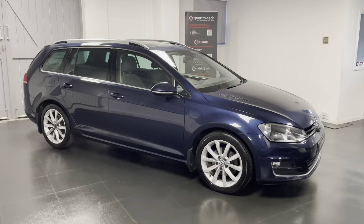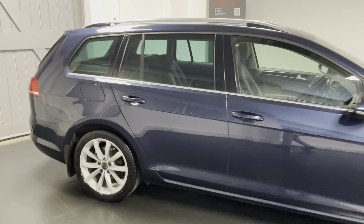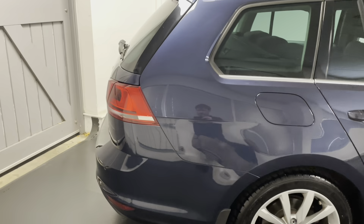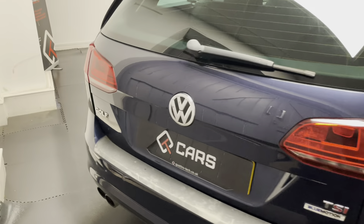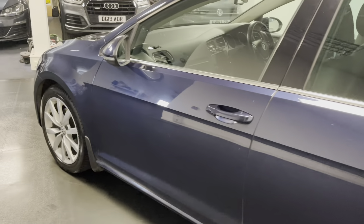This is a 1.4 turbo petrol, or TSI, 150 PS with the 6-speed manual gearbox. It's finished in metallic night blue and being the GT we have Alcantara upholstery, but on this one it's in grey — slightly less common than the black that you'll see on most of the cars.